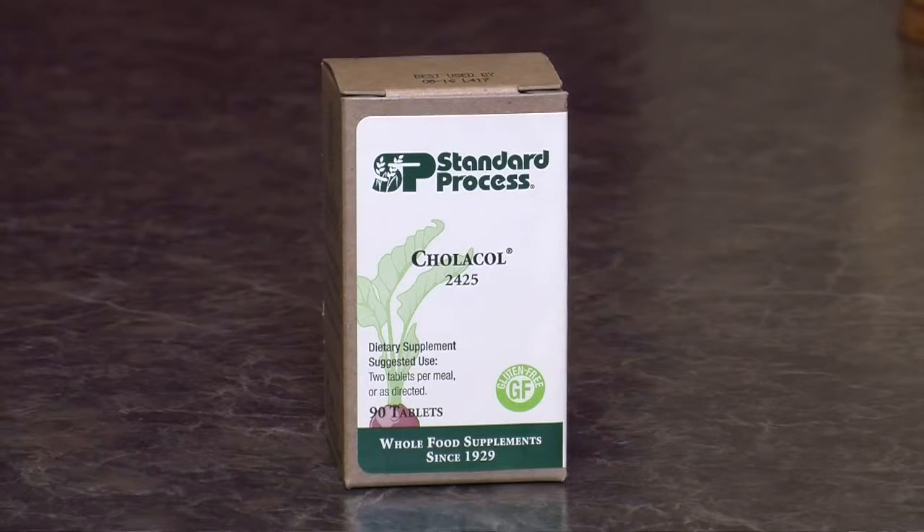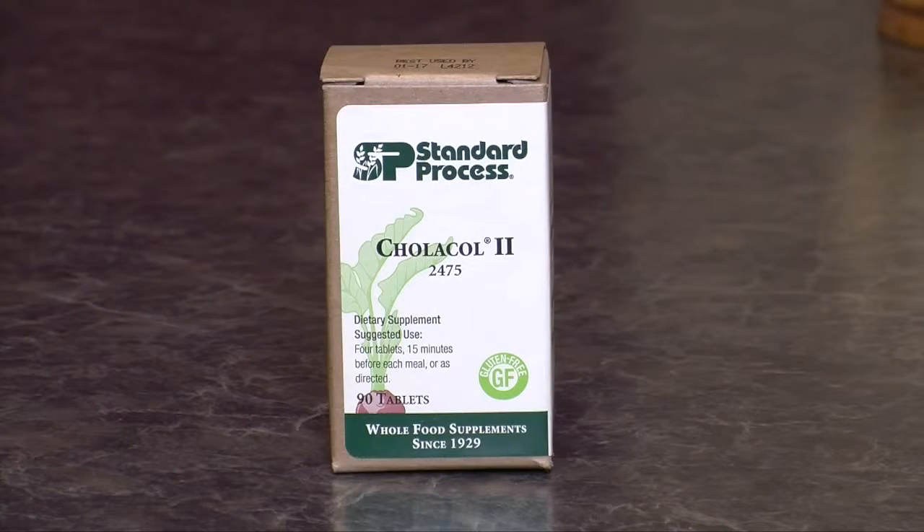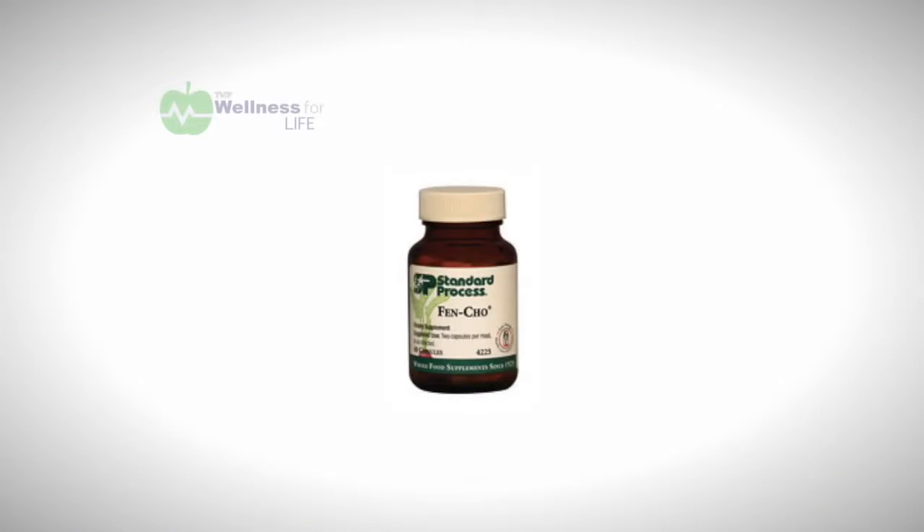You can take Colacol with a meal. The second product is called Colacol II, and what they've done is they've added calcium bentonite — a natural clay that acts as an adsorbent. In other words, it attracts bad things in the colon. So this would be good for the person that may be prone to a loose stool following gallbladder surgery.